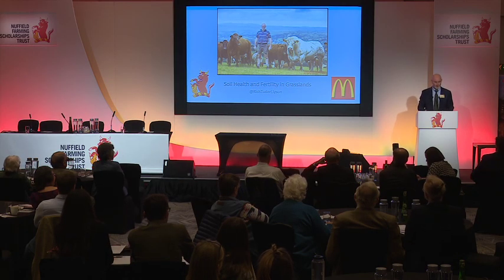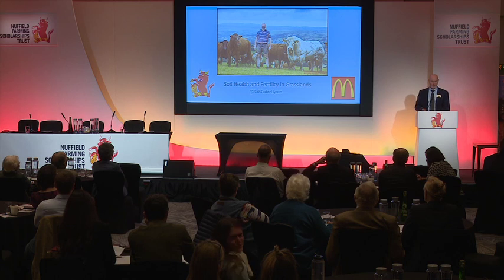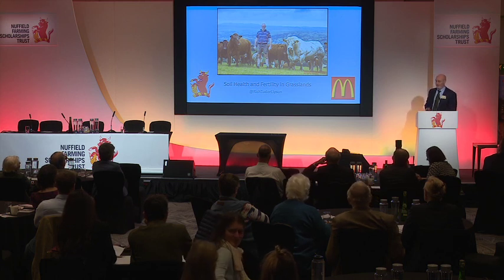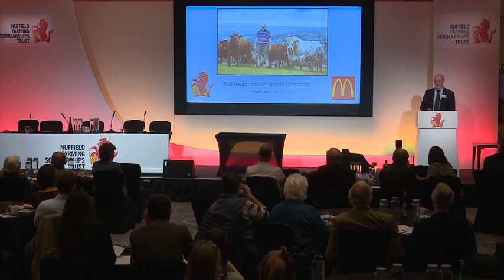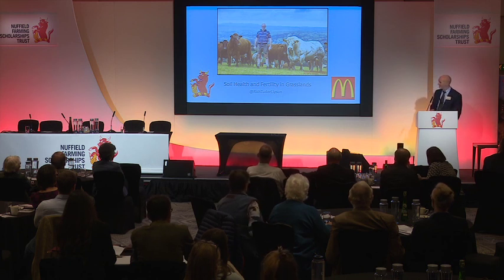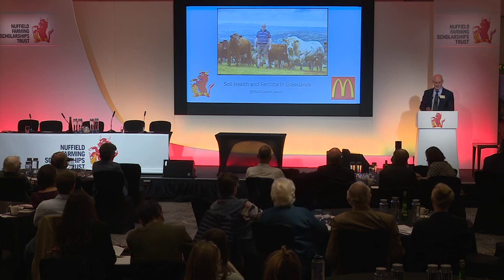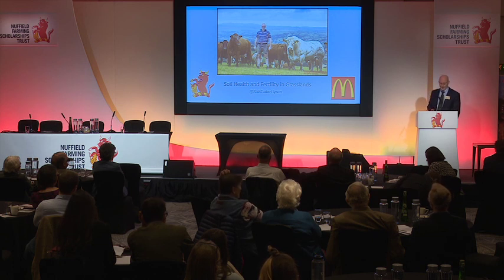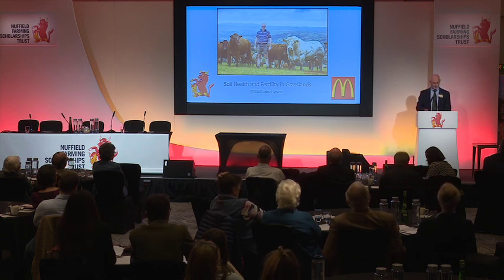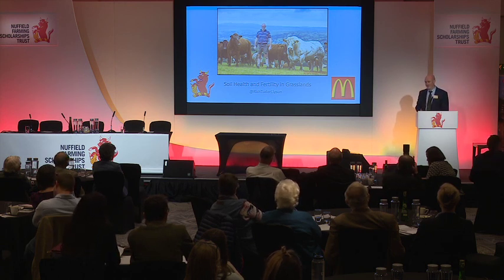Good morning, fellow scholars. This was me two years ago on top of my world — on the hill — having just won the Farmers Weekly Beef Farmer of the Year award. Five days later, I returned to London for my Nuffield interview, and life hasn't been quite the same since. Before I start, I'd like to thank my family, friends and staff for supporting me to make this possible.